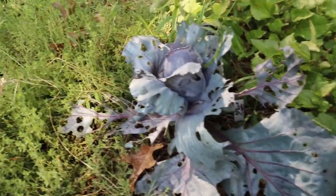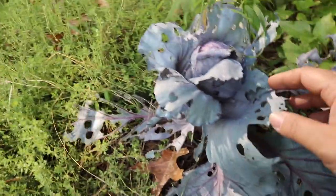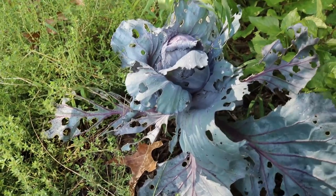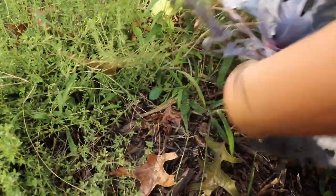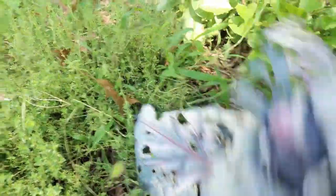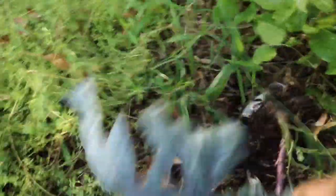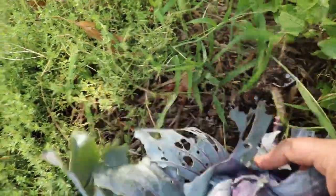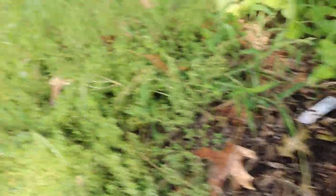So if you see here, this little cabbage has had some issues, and I think it is time for him to come up out of the garden. He's been here for a long time. I'm not sure if there's much I can do with that — it looks like there's a lot of bugs that have eaten on him — but I'm just going to pull him up and get him out of there.